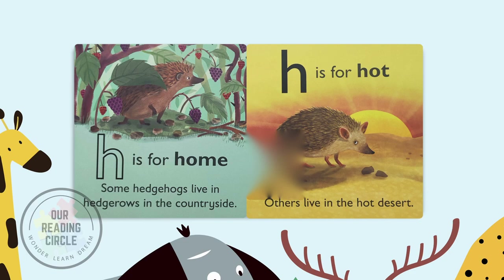H is for home. Some hedgehogs live in hedgerows in the countryside. H is for hot. Others live in the hot desert.